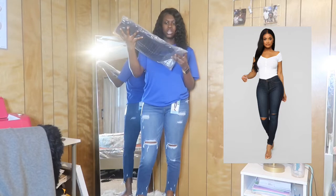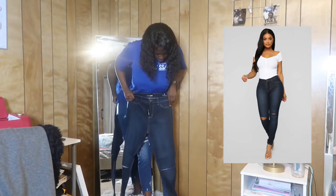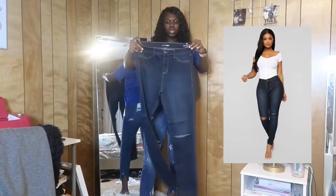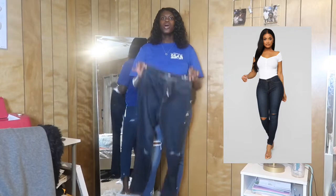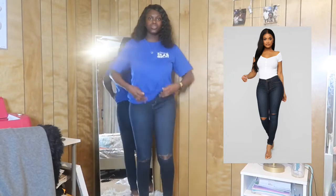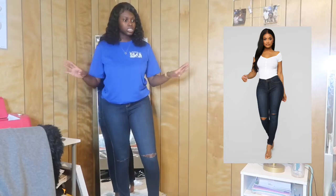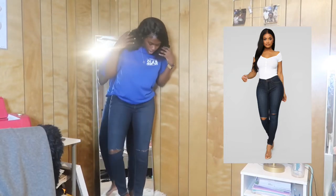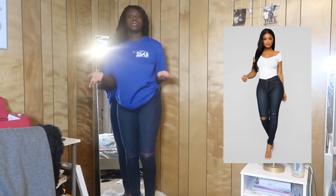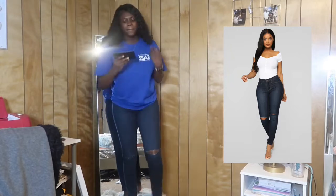Next we have the Canopy jeans in dark denim, size 13. I'm pretty sure these are the basic high-waisted jeans. It has a rip in it — I don't know how to feel about these because I don't typically like these kinds of rips. Plus I don't typically wear dark wash because I feel like it looks a little weird on me. I don't really care for them too much. The cuts aren't really doing it for me and I don't have a butt so it feels a little loose back there.